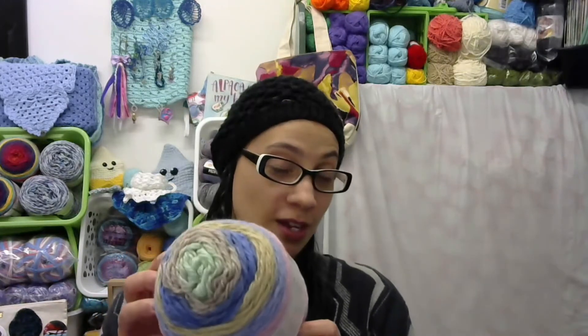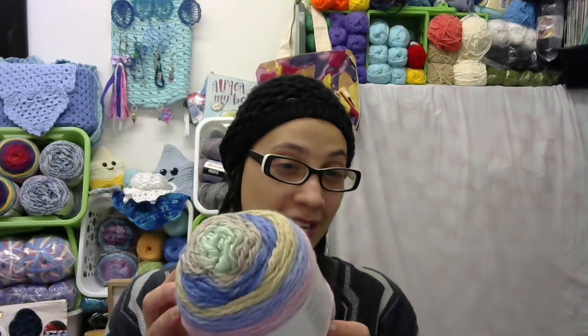Let's get inside and see what we got. The first thing I got is a Cupcake yarn and it's called Flower Patch. It's 590 yards, which is 540 meters, 100% acrylic, and it's a lightweight three. Look at those colors — they are gorgeous!